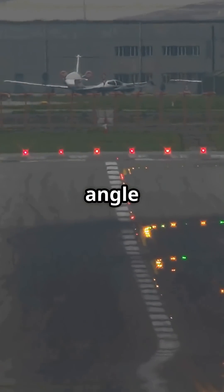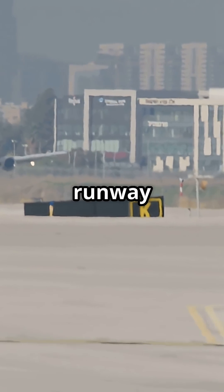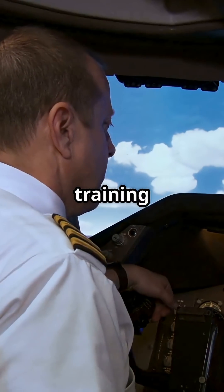5.5-degree approach angle — almost double normal. 1,508-metre runway surrounded by skyscrapers. Only the A220 and E190 certified for steep approach. Special training required for every pilot.